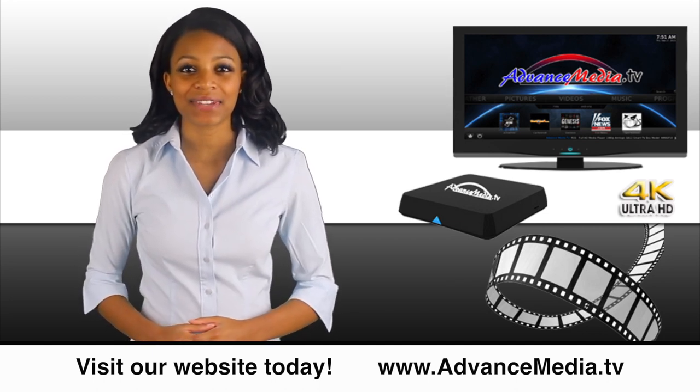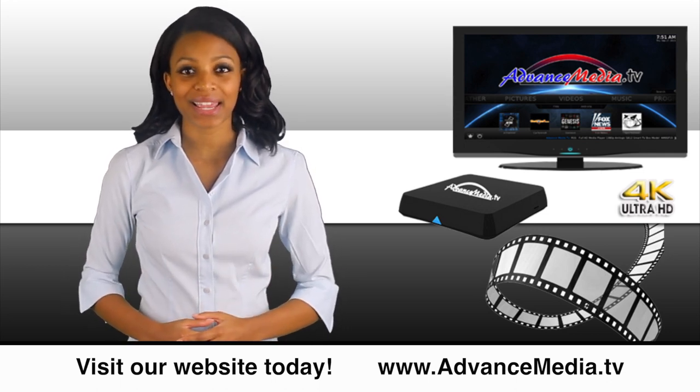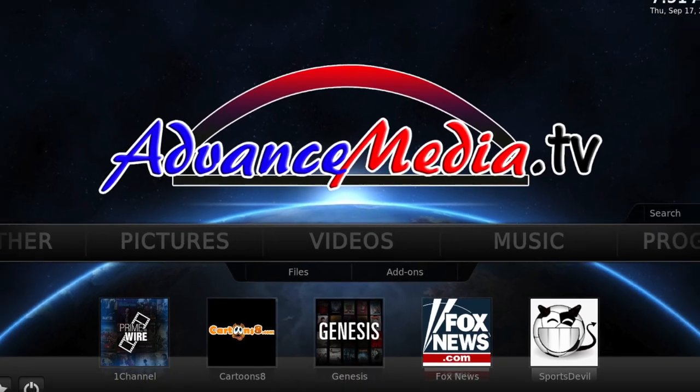Advanced Media TV is simple to use. All you need is an internet connection and a TV — just plug and play. It's powered by Android, the world's most popular operating system, with over 800,000 apps and growing.